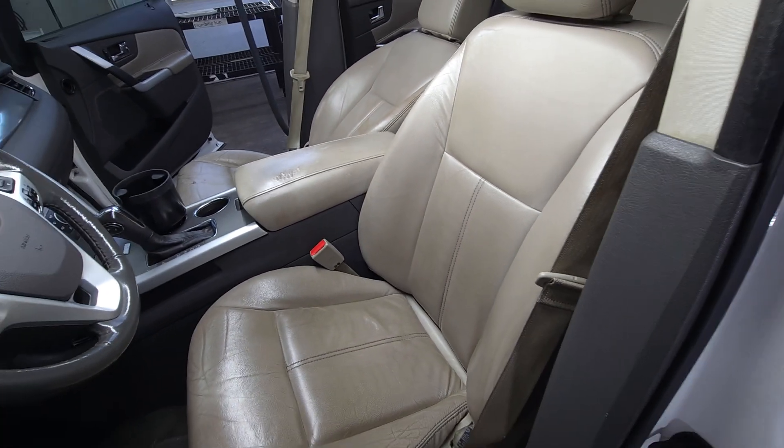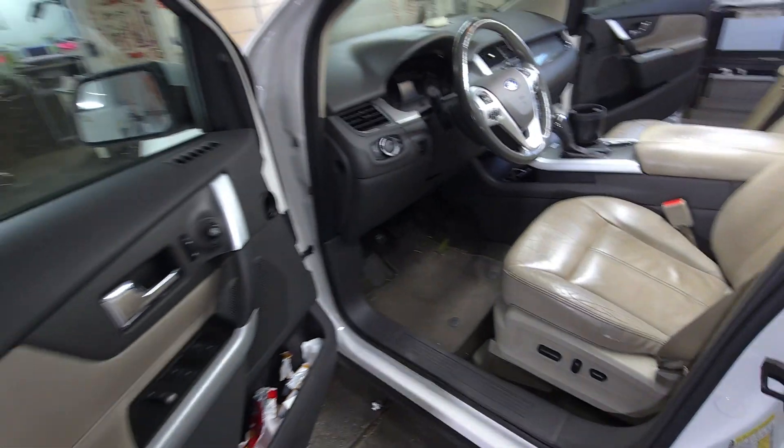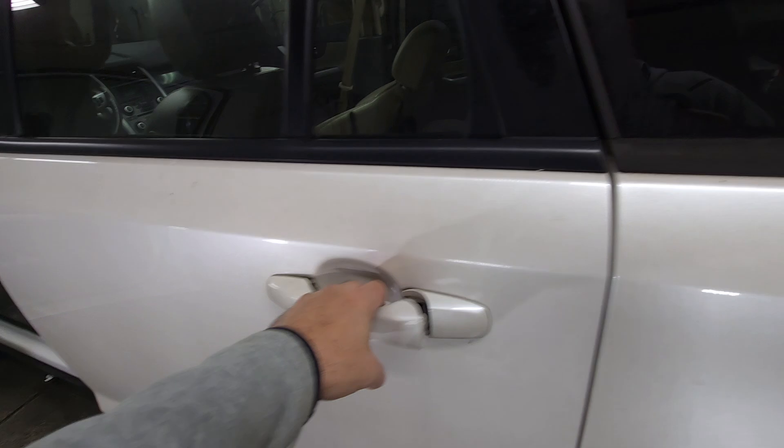I'm going to charge the same either way. As far as condition, the interior in general definitely needs to be detailed.